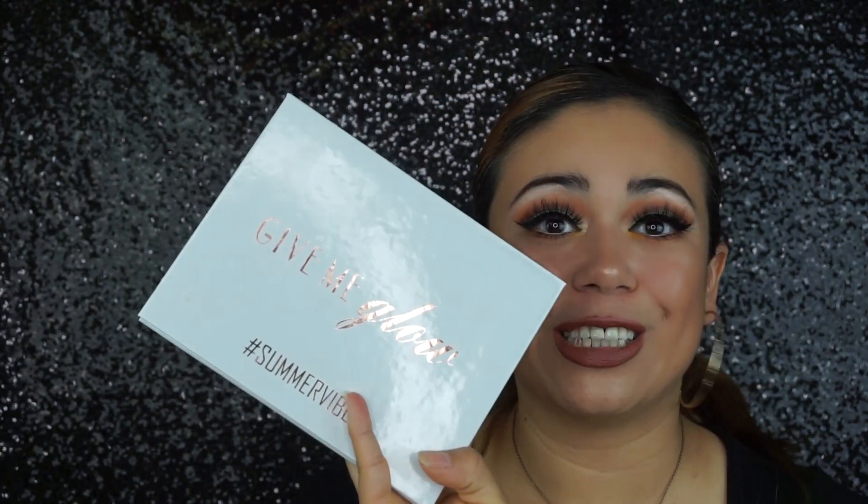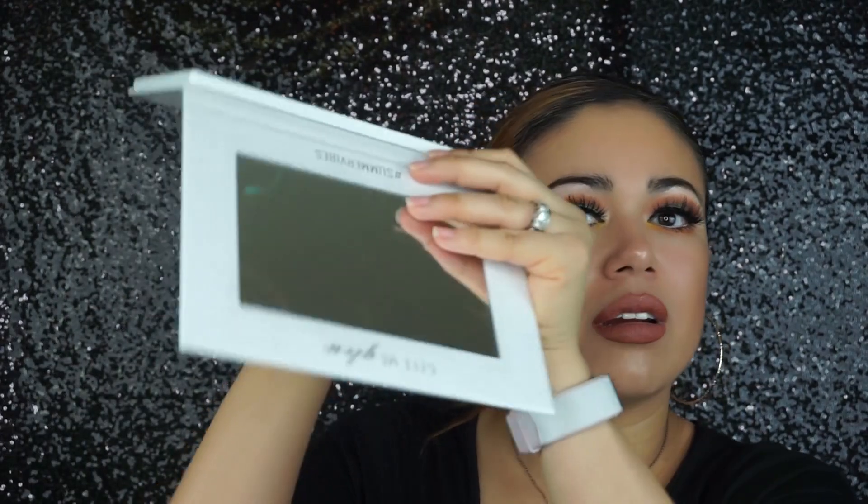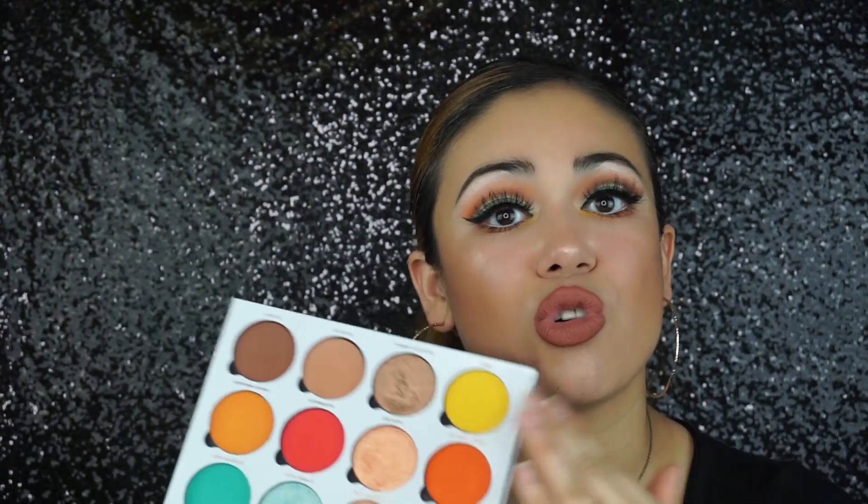I'm back with this look right here. This isn't a first impressions because I've used this palette non-stop — since I got it I haven't been able to put it down. Yesterday I used the Dominique Cosmetics Lemonade one just to make myself use another palette, because I can't stop using this one. I'm obsessed with the Give Me Glow Summer Vibes palette. It's such a beautiful palette, it has a big mirror, and I have used every single shade in it.